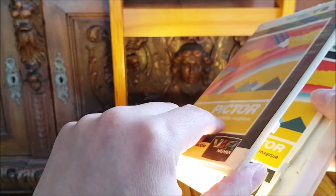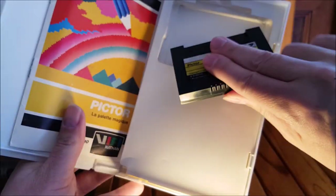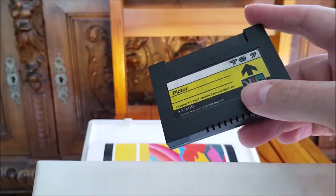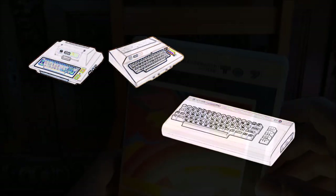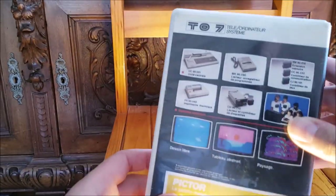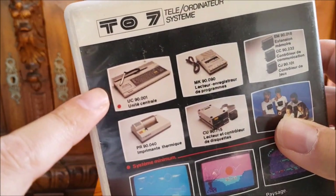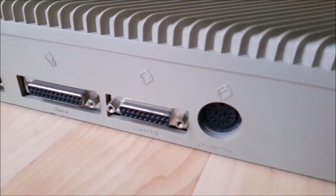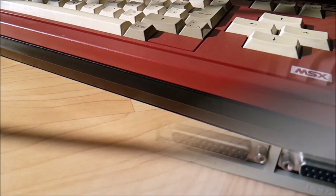Contrary to a popular idea, cartridges were not exclusive to consoles — some computers used them too. In 1980, the argument was compelling: cartridges were durable, loaded instantly, and didn't require any additional hardware. The Atari 400 and 800 included a cartridge slot as standard, and so did the early Commodore machines. But as disk drives became more affordable, computer cartridges were relegated to the cupboards of history. After 1984, game cartridges were the exception on computers, except for one notable one: the MSX.